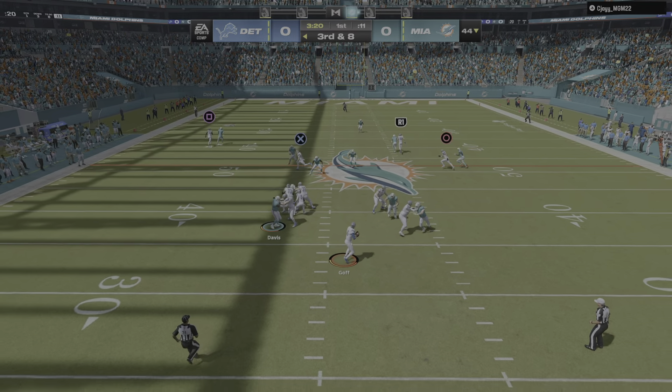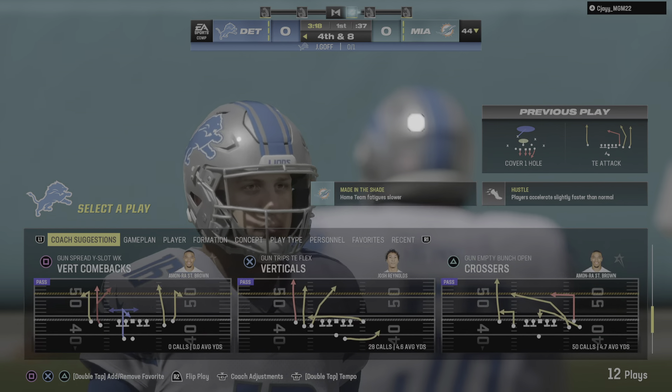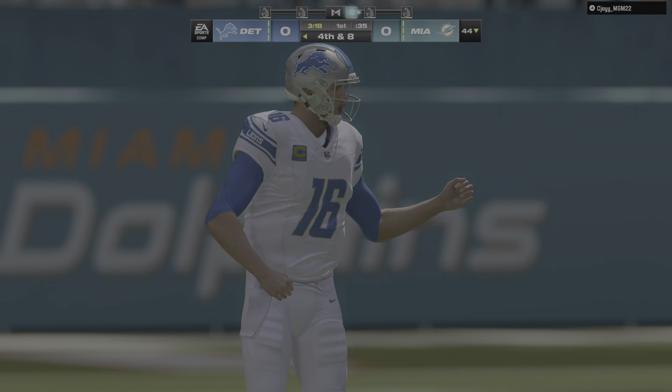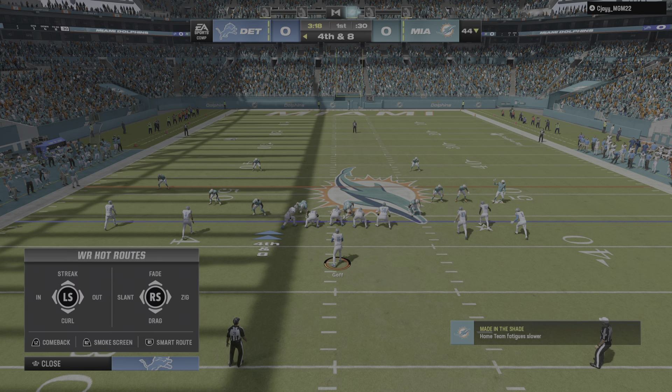Goff. And that is incomplete. A pressure there on third down, forcing the errant pass. Fourth down coming up. One first down here, and that's all, folks. Good work by this defense to hold things in check and force a punting situation.